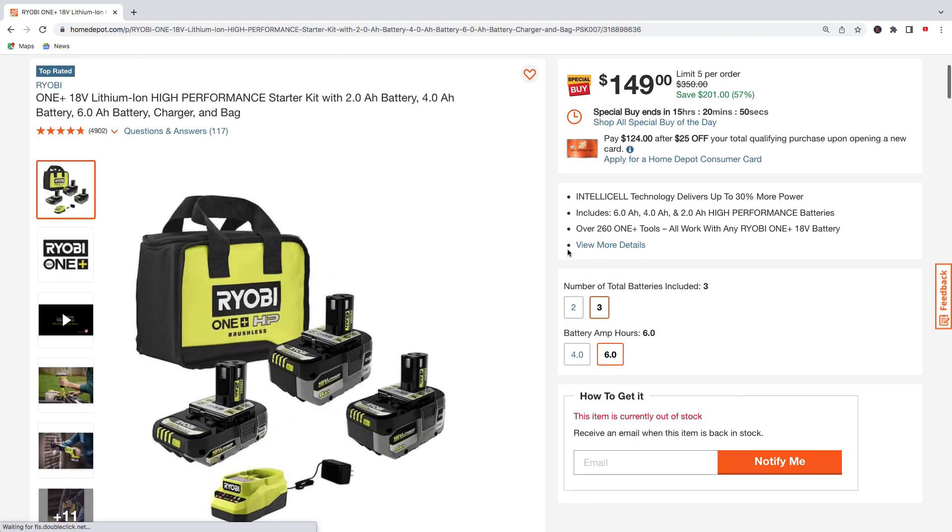Back to some Ryobi batteries — the Ryobi high performance starter kit. You're going to get the 2.0 amp hour battery, 4.0 amp hour battery, 6.0 amp hour battery, a charger, and a Ryobi contractor bag. Pick this up for $149, regularly $350 — saving $201.